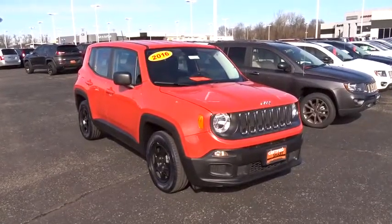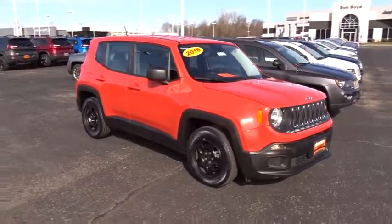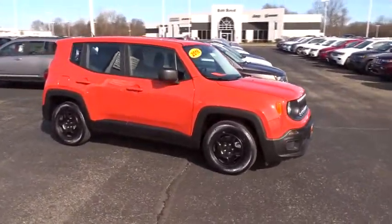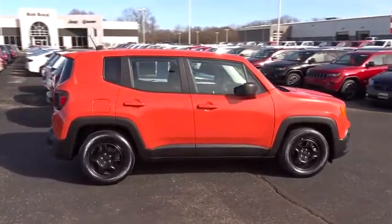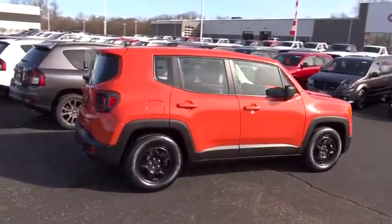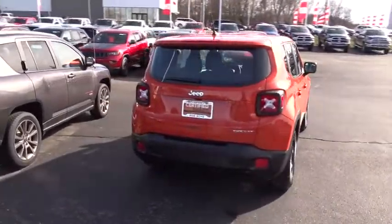2016 Jeep Renegade. The Jeep Renegade offers full-size capability built into a smaller SUV. It's an incredible combo of smart technology, cool colors, and innovative materials. It has a capable command center with the tools you need for discovering everything that's out there.